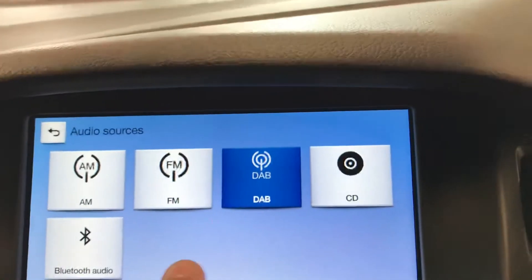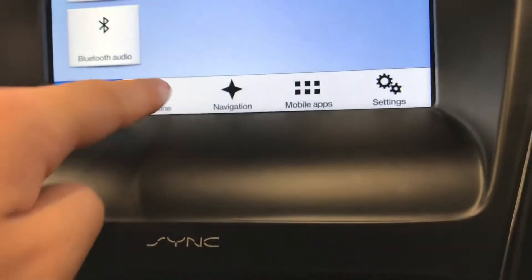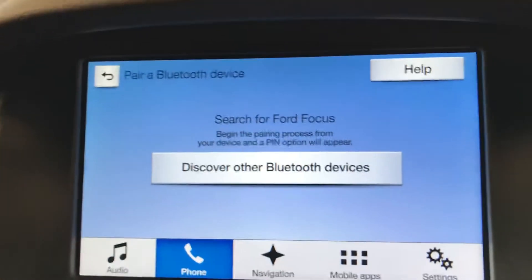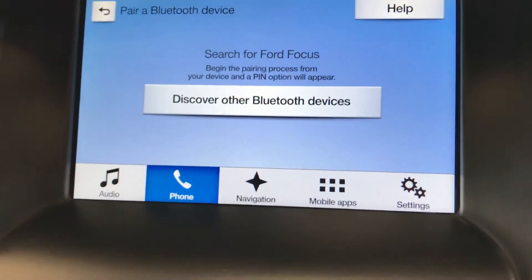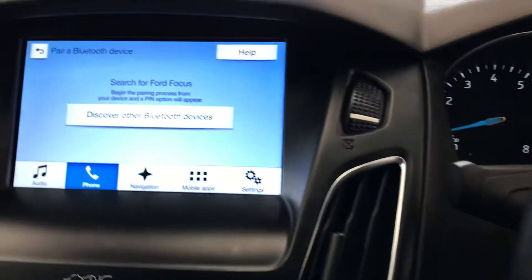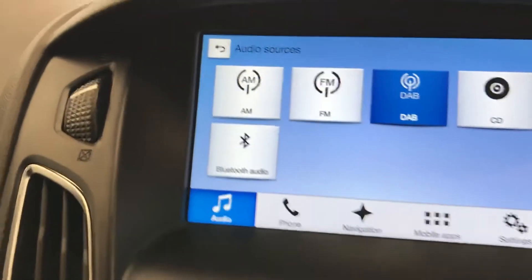The radio: if you go on to source, as you can see it has AM, FM, DAB radio, and it also has the CD player, as well as Bluetooth audio. With Bluetooth, once you pair your phone — go to 'Pair Device' — you then go to settings on your phone, go to Bluetooth, make sure it's on, and then you're able to pair your device. Once your phone is paired, any phone calls that come through can be answered or declined on your steering wheel, giving you hands-free. And once your Bluetooth is connected you can also play your music from YouTube, Spotify, or wherever you play music on your phone.